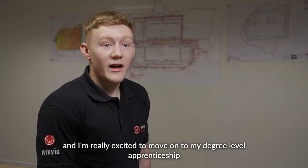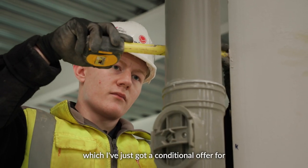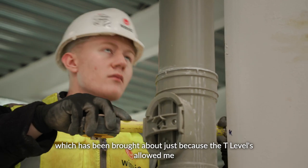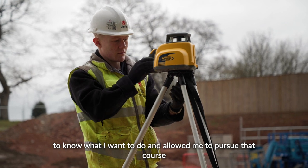I've really enjoyed my T level and I'm really excited to move on to my degree level apprenticeship, which I've just got a conditional offer for. That's been brought about because the T level allowed me to know what I want to do and allowed me to pursue that course.